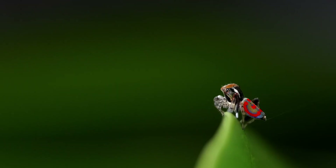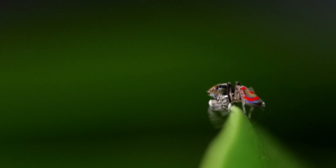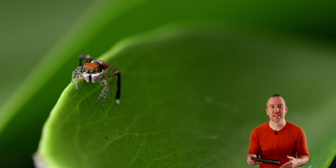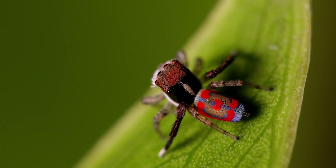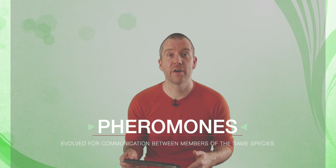Jumping spiders do not build webs, but they constantly produce silk when they move about. They produce so-called drag lines to secure themselves when they change position — you can spot that in many of my videos, especially if you look closer. They produce specific contact pheromones, which are commonly found in these drag lines and are detected by chemoreceptors on both the legs and palps. The reason these contact pheromones are extremely important is because in the absence of visual cues, they can also trigger male courtship.